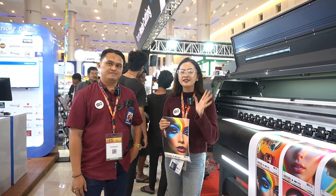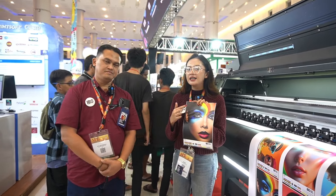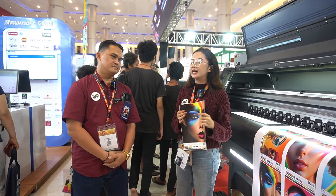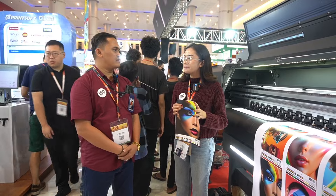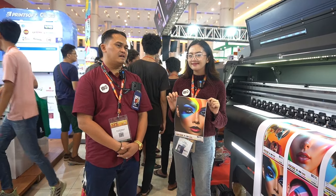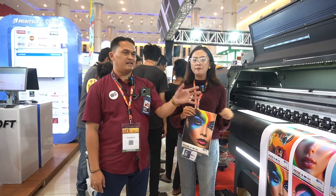Di sebelah kiriku ada sebuah mesin, dan ini adalah hasil cetakannya. Ini adalah mesin dari Kyundo. Yang ada tipenya kita ada dua, yaitu K2 dan K4. Kebetulan yang kita dapatkan di sini adalah seri K4.